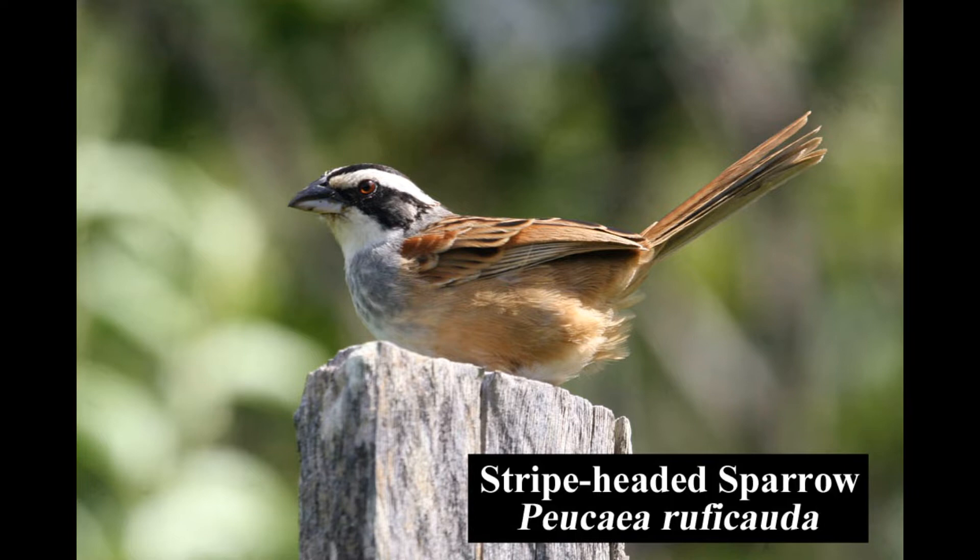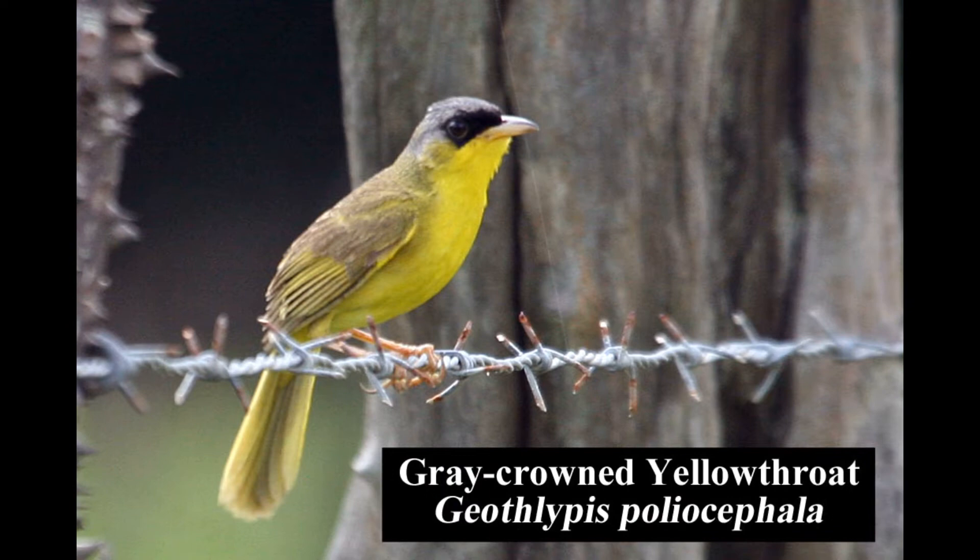The striped-headed sparrow is a common and conspicuous bird of dry scrubby woodlands and brushy fields in northwestern Costa Rica. As shown here, it often perches on fence posts. The gray-crowned yellowthroat is common and widespread in grassy fields with scattered bushes.